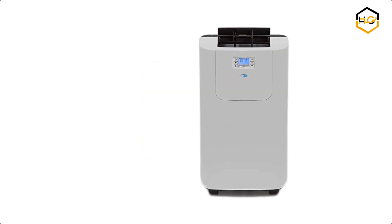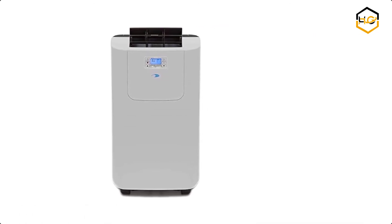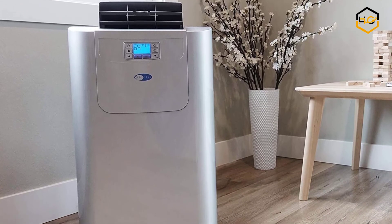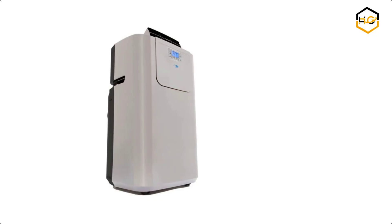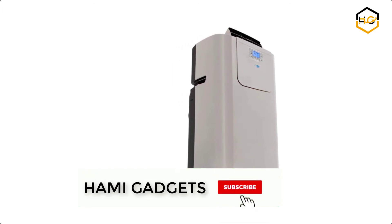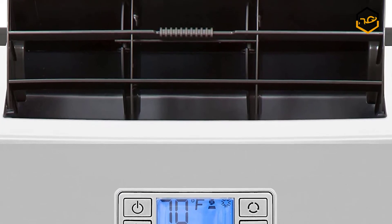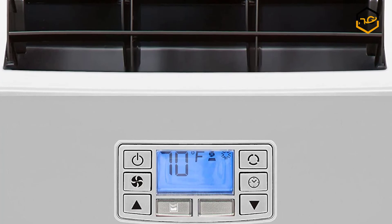At number 2, we have the Whynter Elite Portable Air Conditioner. A key feature of the ARC-122DS is its compact size and dual hose system, which facilitates better space utilization and more efficient cooling. It is the ideal solution for warm spots in your home, office, server room, and other space-constrained areas. The unit can be easily set up in almost any indoor location and is most commonly used in data closets, server rooms, bedrooms, classrooms, and garages or workshops.